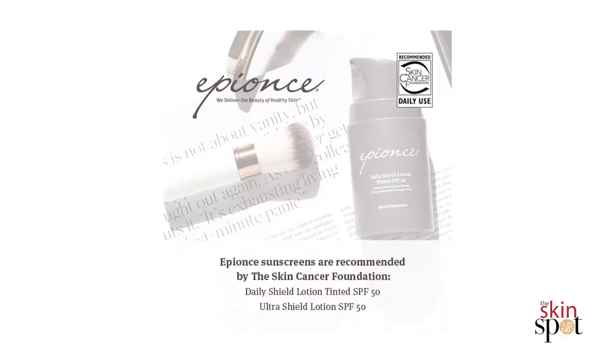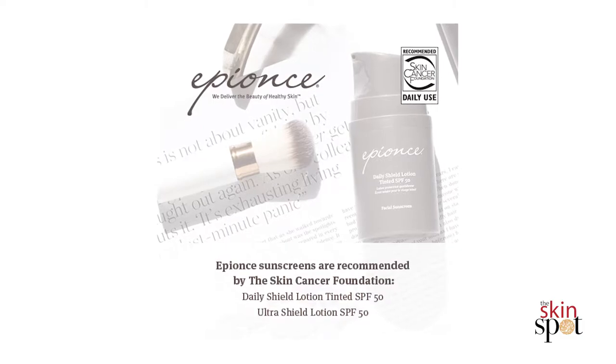And I find that with sunscreens I really do prefer, even for men, tinted sunscreen because if it makes you look better and doesn't look chalky or make you feel like you're just heading back from the beach, you're more likely to use it. And as we all know, a sunscreen is a must in everyone's skincare regimen.